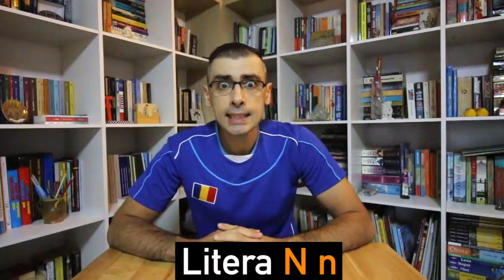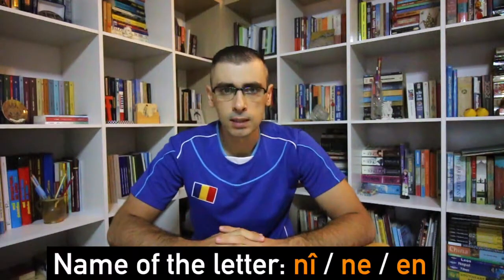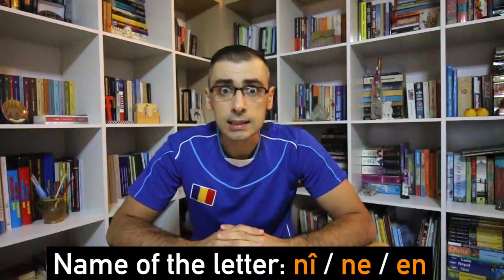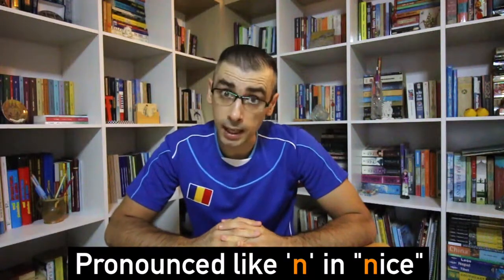In this episode, we're going to look at Letter N. The name of this letter in the Romanian alphabet is N. It is pronounced like N in nice.